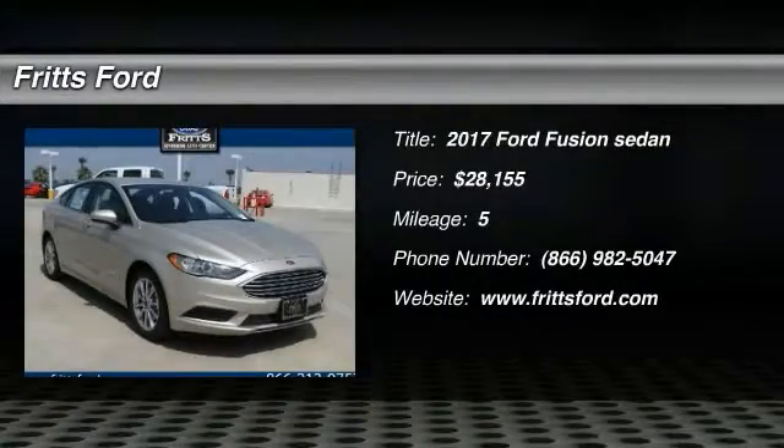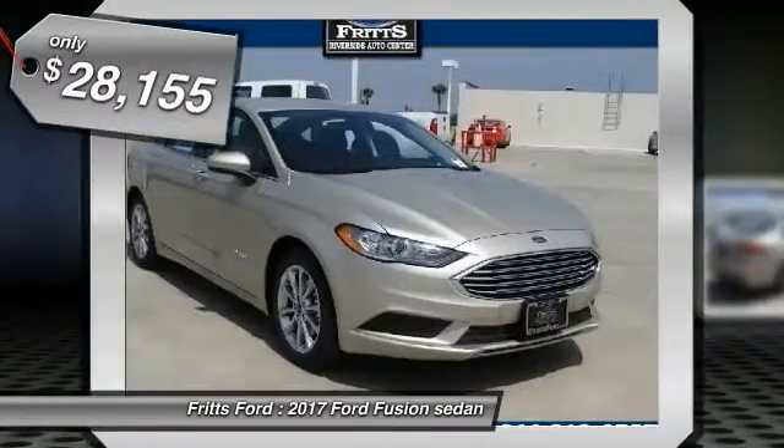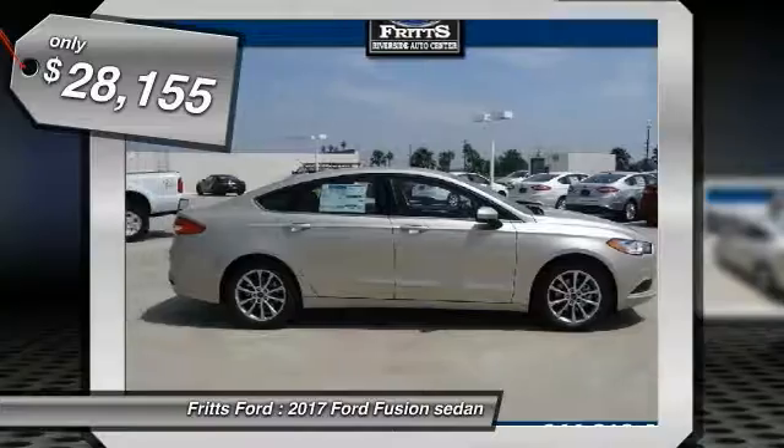2017 Fusion — you can have both impressive power and great economy in a Fusion, and it is priced below $30,000.